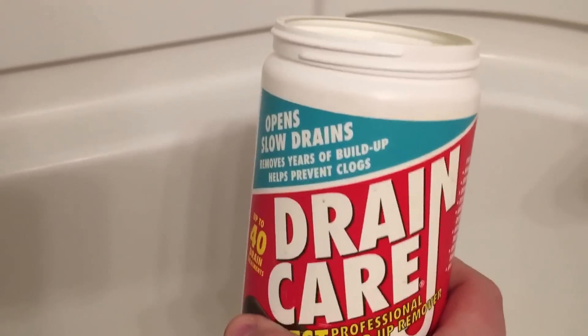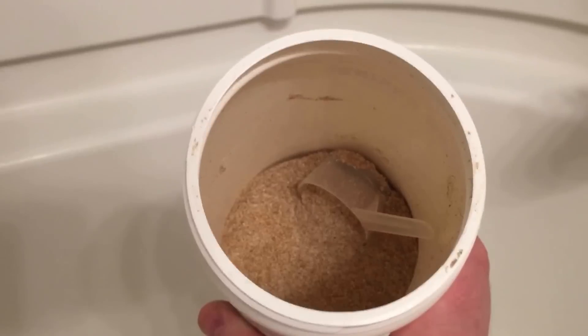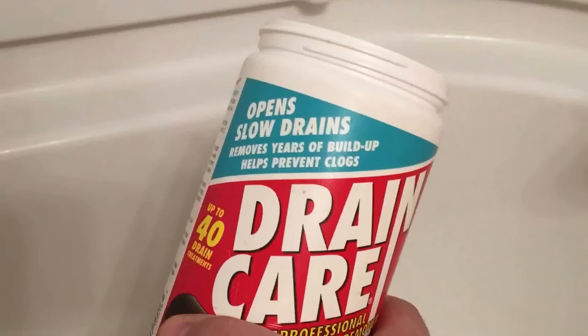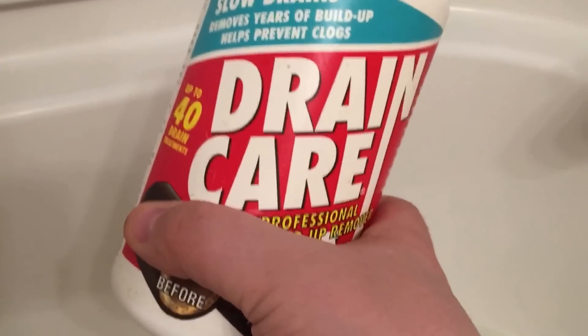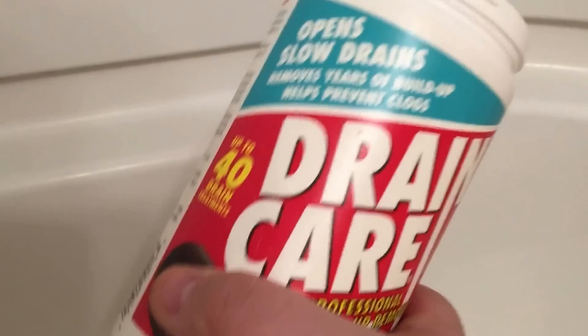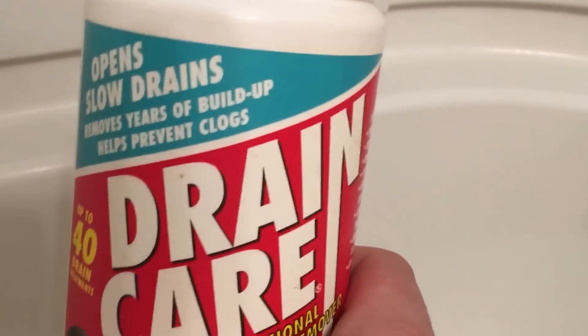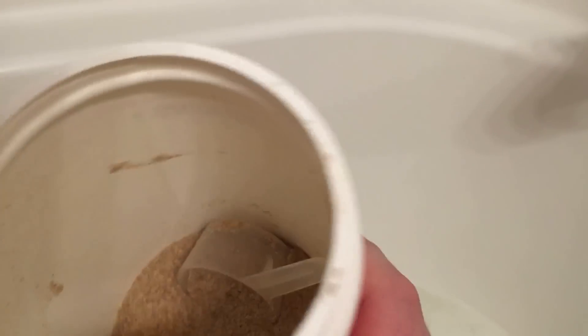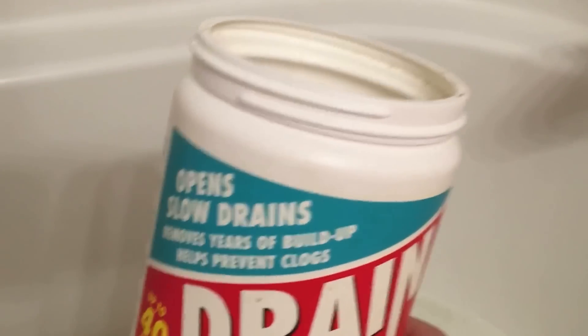Under the sink I found this — it's a Drain Care product, and what it is is a natural enzyme, non-chemical drain product. You put it in the drain with warm water, and it's basically a bacteria that naturally eats anything that's on the pipes. It's like a drain maintenance thing.